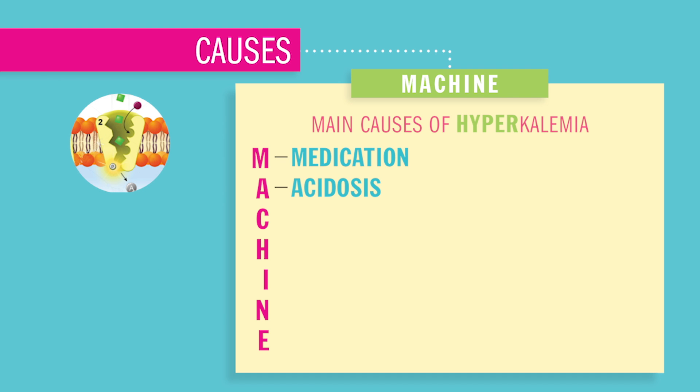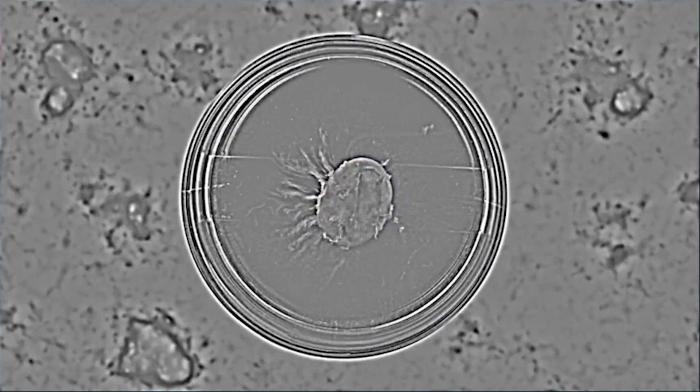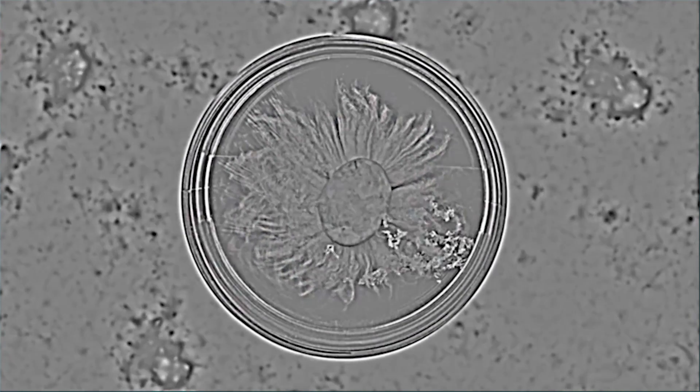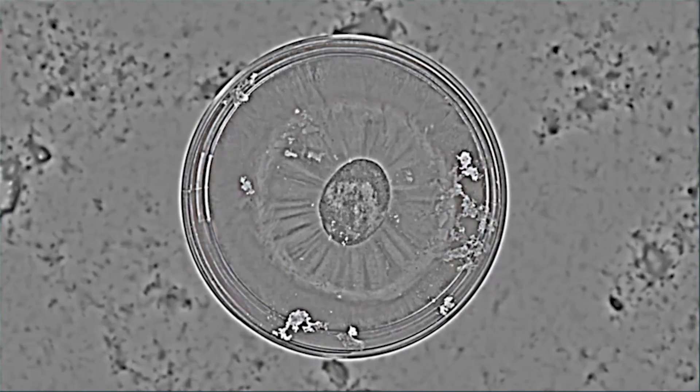Acidosis causes a disruption in potassium balance mainly because the sodium-potassium pump, which keeps our acid and base in balance, is being overworked. Cellular destruction like burns or trauma — when cells burst, called lysis — causes potassium inside that cell to explode into the bloodstream, increasing potassium in the blood.